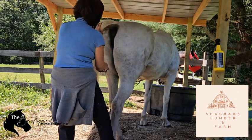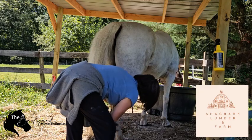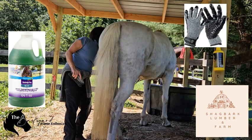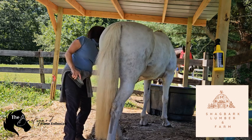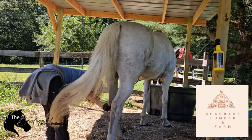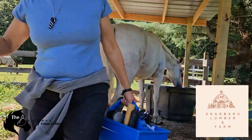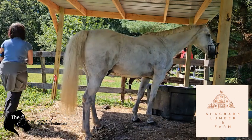Obviously, mane and tail care — you want to keep these areas tidy to prevent tangles and debris buildup, which can lead to skin irritation or even infections. Use a leave-in conditioner on manes and tails to keep them smooth and prevent breaking. My Dakota's got a massively long, thick, wavy tail — I have to cut about four to six inches off every six months because it just grows like mad. But in the winter, I braid it and put it into a tail bag just to protect it and so he's not walking on it.